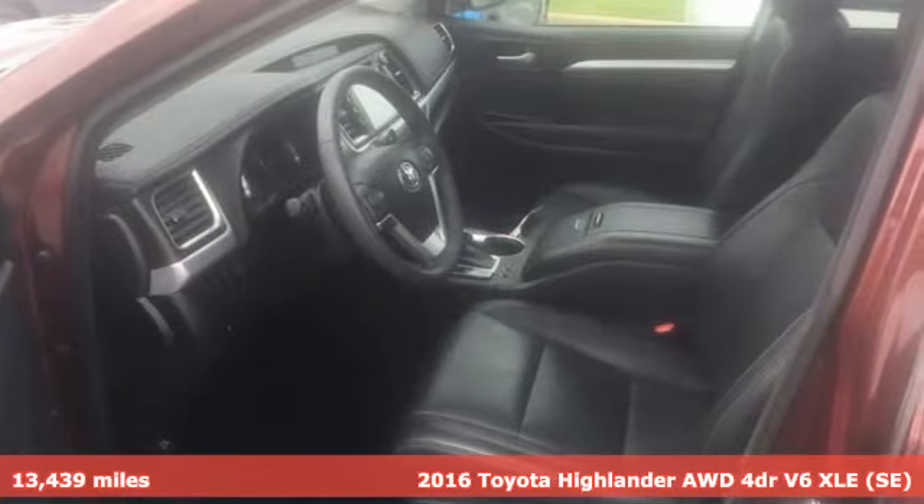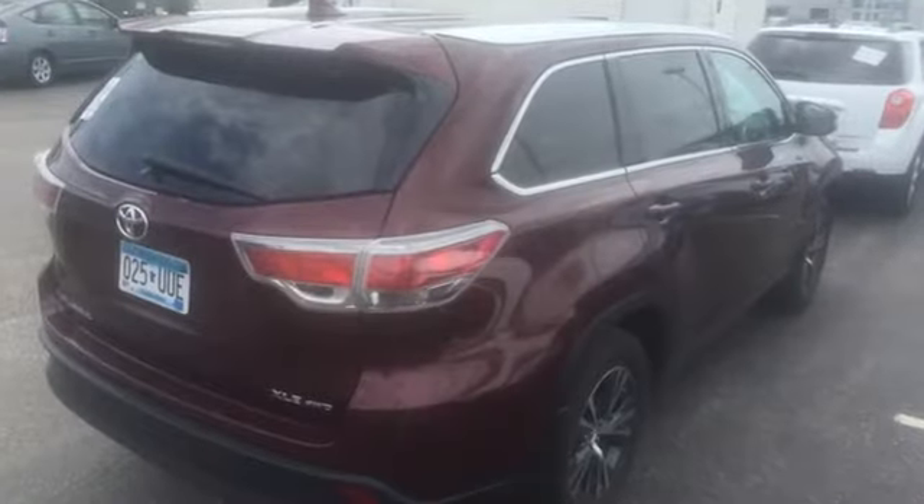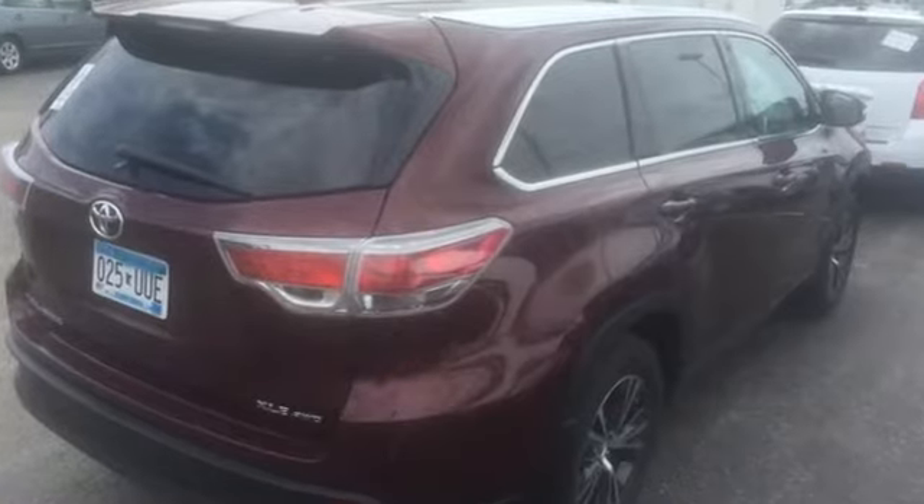It comes with all the amenities you need: integrated navigation system with voice activation, power heated mirrors, front heated leather bucket seats, auto dimming rear view mirror, and Bluetooth.